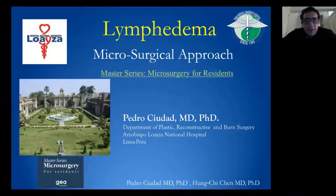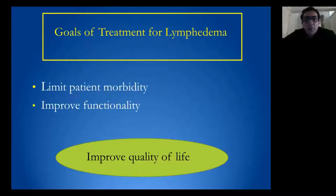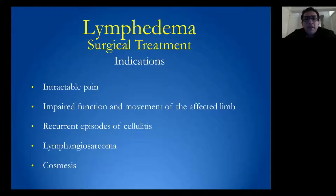Thank you Eric for inviting me to talk in this master series of Microsurgery for Residents. Today I'm going to talk about different microsurgical approaches for lymphedema. The goal of treatment of lymphedema is improved quality of life, limiting patient morbidity, and improving functionality.